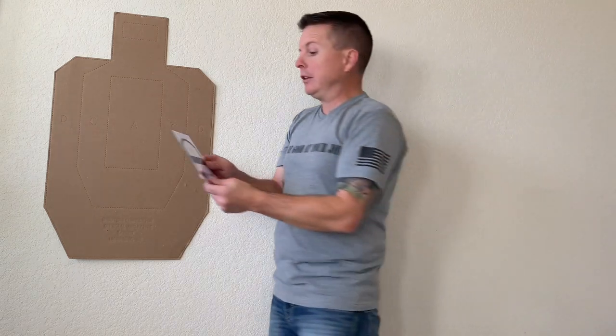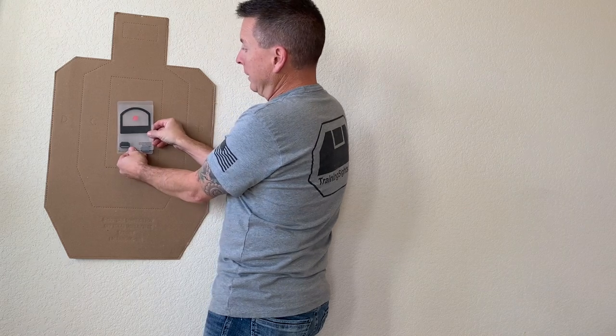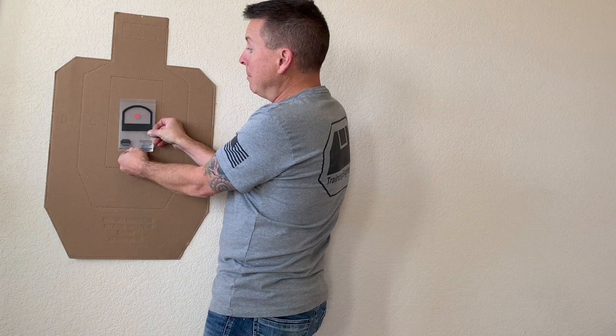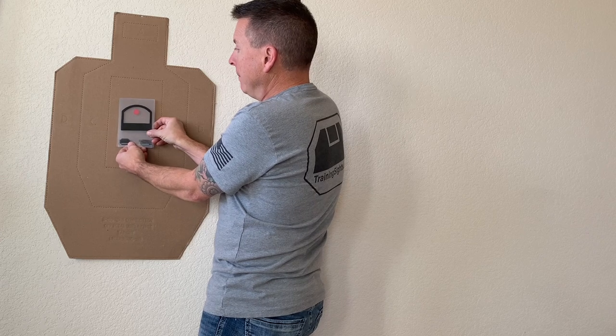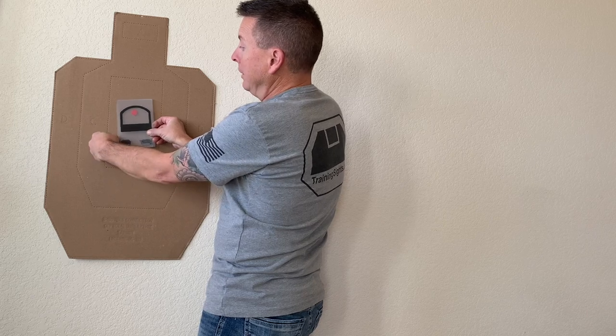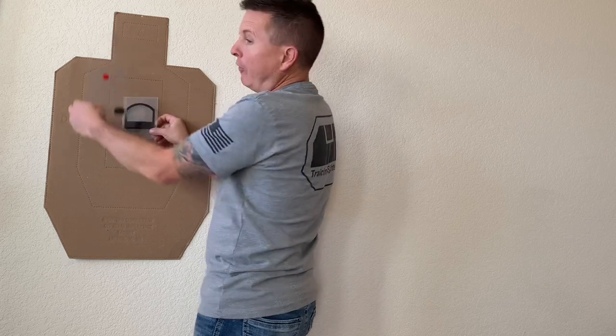If we were looking at this with a dot, we would end up anchoring our glass to the target with the dot in the center just like we want to see. But as I'm starting to manipulate the trigger, I end up either healing or anticipating the gun, so the dot ends up a little high before it lifts in recoil. That subtle information is what we're looking for in order to get good at shot calling.